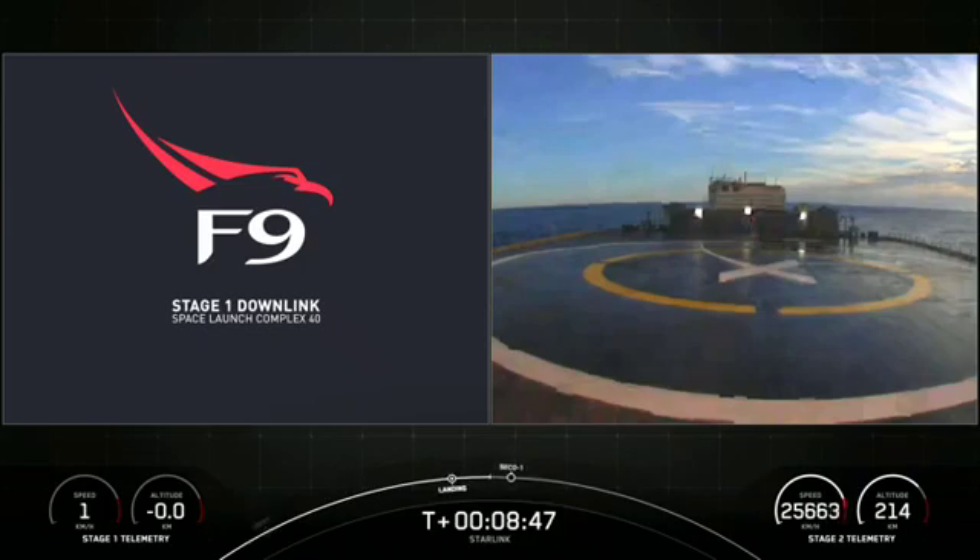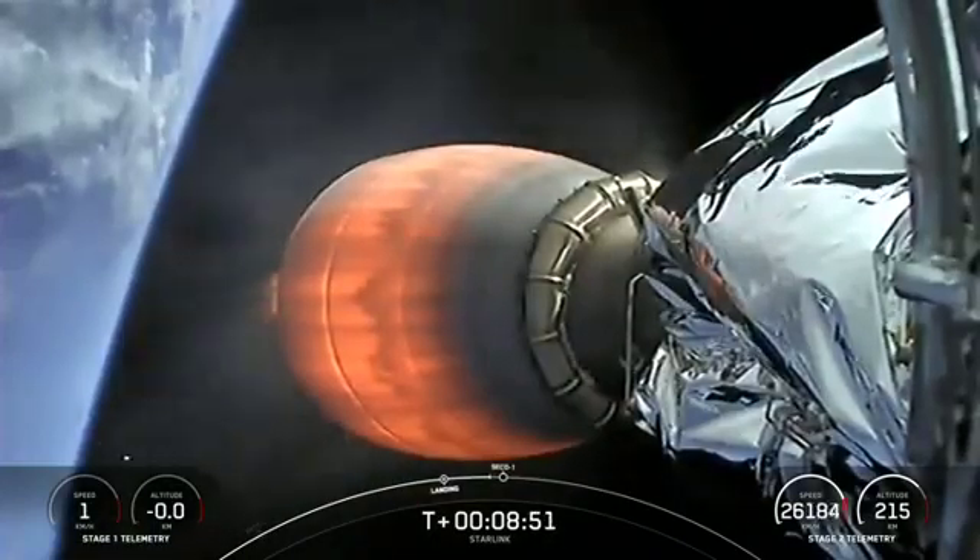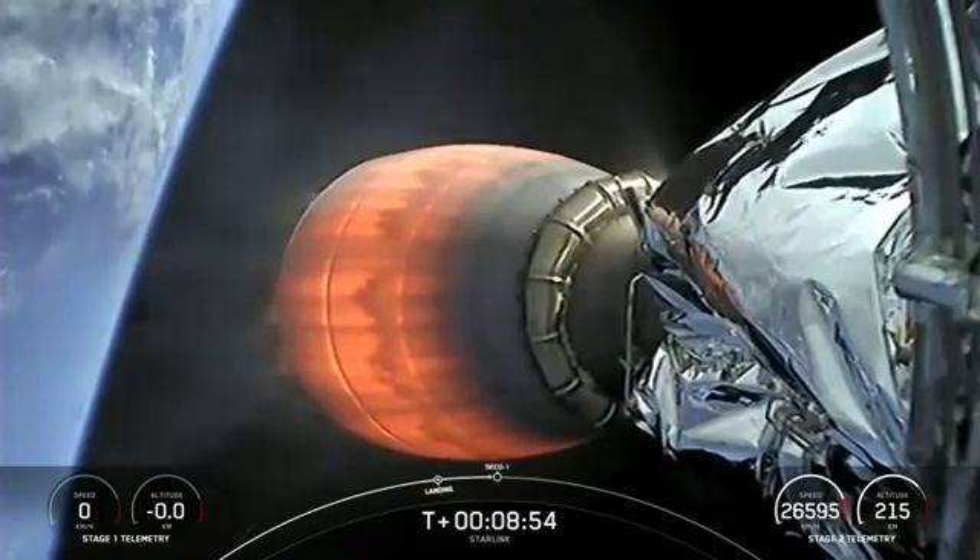We did get confirmation that stage two flight termination system has been safed, and we should have second engine cut off here very shortly.